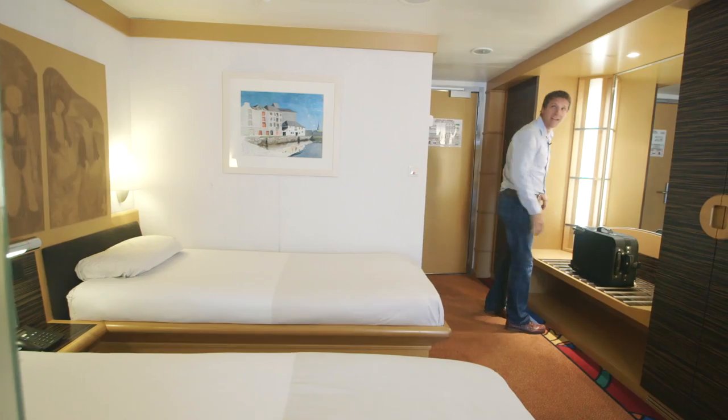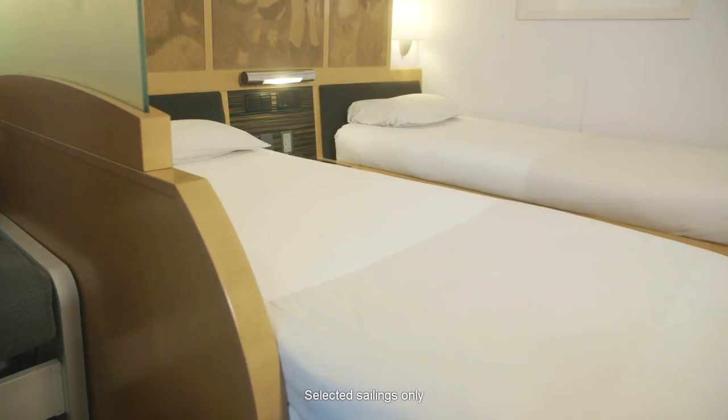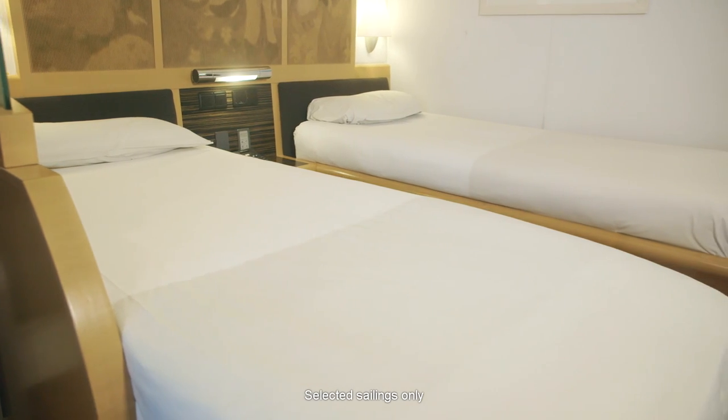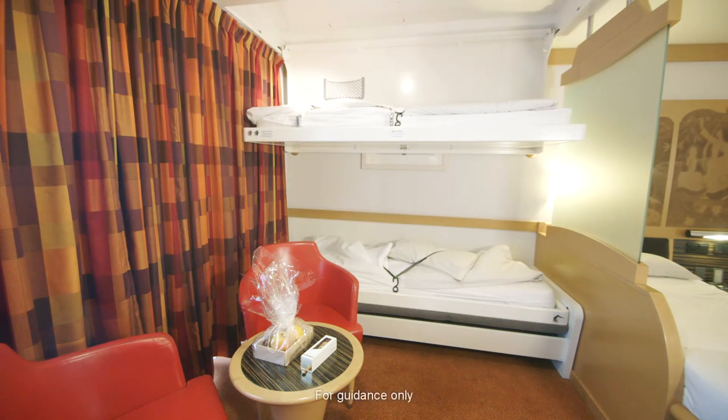This is the Commodore class. You need to get a real sense of space with this air conditioned and ensuite cabin. There are twin beds, a sofa bed and in some Commodore cabins there is also a fourth recessed bunk bed.